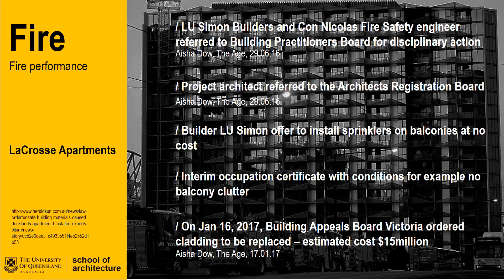The consequences to the client, building owner and design team were significant. The architects were referred to the Victorian Architects Registration Board, and the Building and Fire Safety Engineer were referred to the Building Practitioners Board for disciplinary action. The builder has been trying to find a cost-effective solution through the installation of sprinklers on balconies to manage the temporary occupation certificate. For the building owners, it has created uncertainty and devalued their asset. In January 2017, the builder was ordered by the Victorian Buildings Appeal Board to replace the cladding at an estimated cost of $15 million.